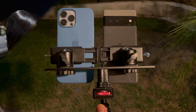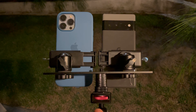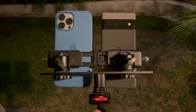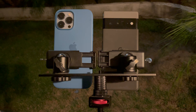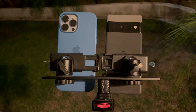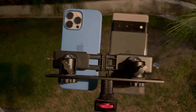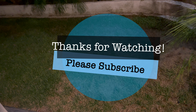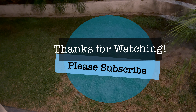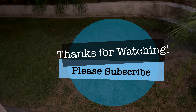All in all, taking all of this data into consideration, both cameras have their strengths and weaknesses in this test. You can't go wrong with either. It truly is a matter of preference, as some prefer more saturated photos while others prefer a more realistic approach. I'm very curious to hear your thoughts on what camera you prefer in this test. Thanks again for watching. If you made it this far, you might as well subscribe and stay tuned for part two when I take photos during the day. Please stay safe and see you next time.